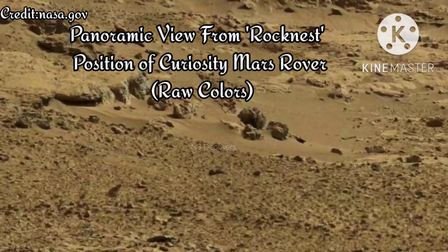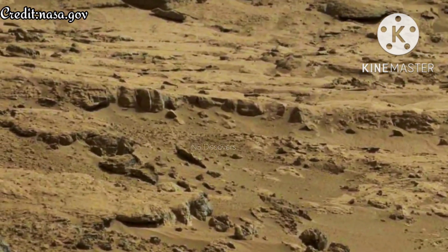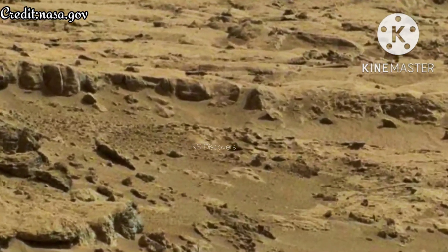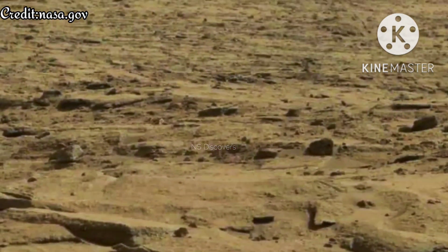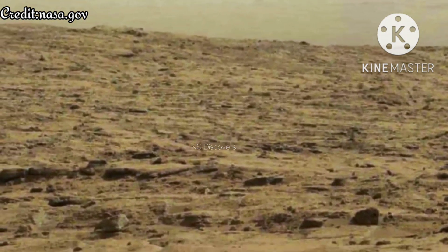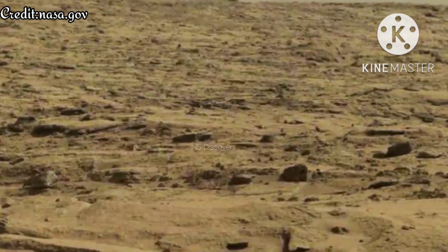Panoramic view from Rocknest — position of Curiosity Mars Rover, raw colors. This panorama is a mosaic of images taken by the mast camera, mast cam, on the NASA Mars Rover Curiosity while the rover was working at a site called Rocknest in October and November 2012. The center of the scene, looking eastward from Rocknest, includes the Point Lake area.